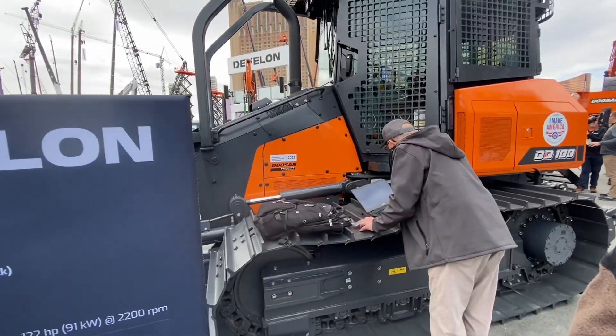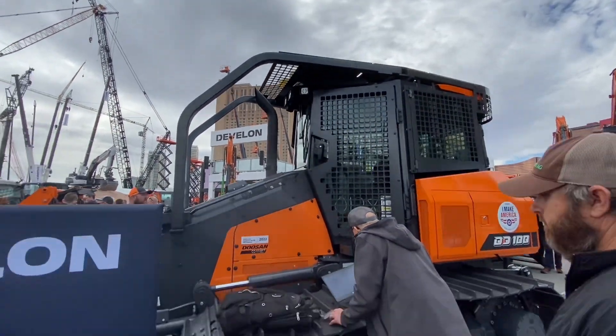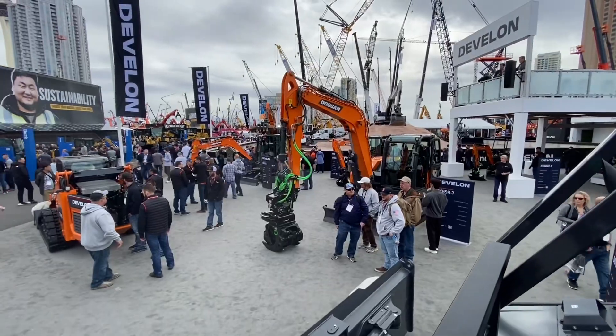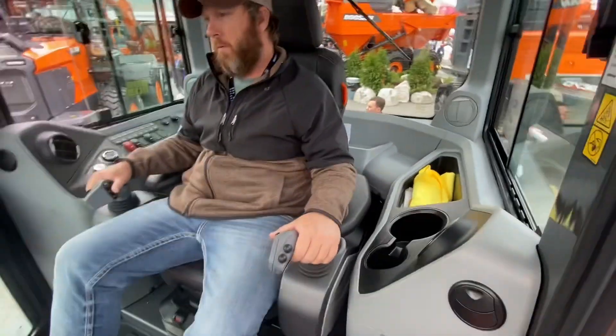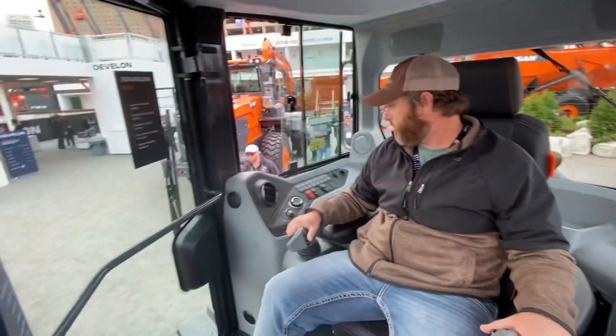Now we're at the Deucon or Devalon booth. They've got a new board over here — it says DD100. It's got all the forestry stuff on it. Then they've got a big log loader and an off-road dump truck over there. They've got some mini track codes over there and a skid steer right there. Here's the inside — it's got a pretty big cab, with your screen there and stick, a little different. They've got your control panel over there.